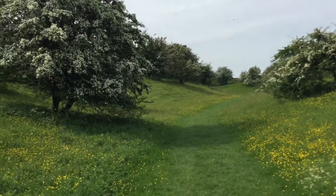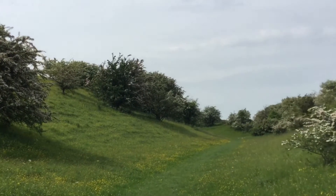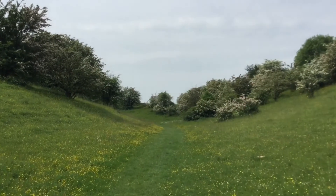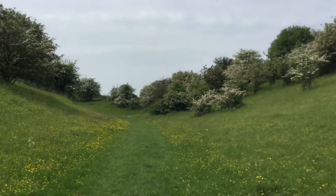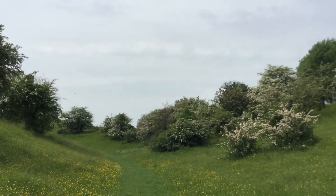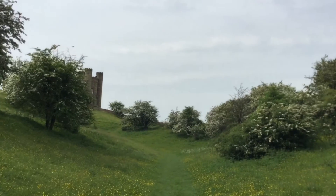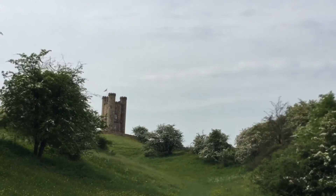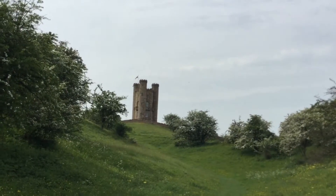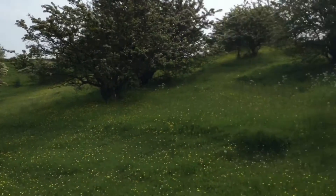Wildflowers are out in bloom. Just walking up towards the tower — nice trees, not sure what they are. It's one of the iconic stops on the Cotswold Way. Look at that — nice little tower, very cool. Just walking down now, nice scenery.